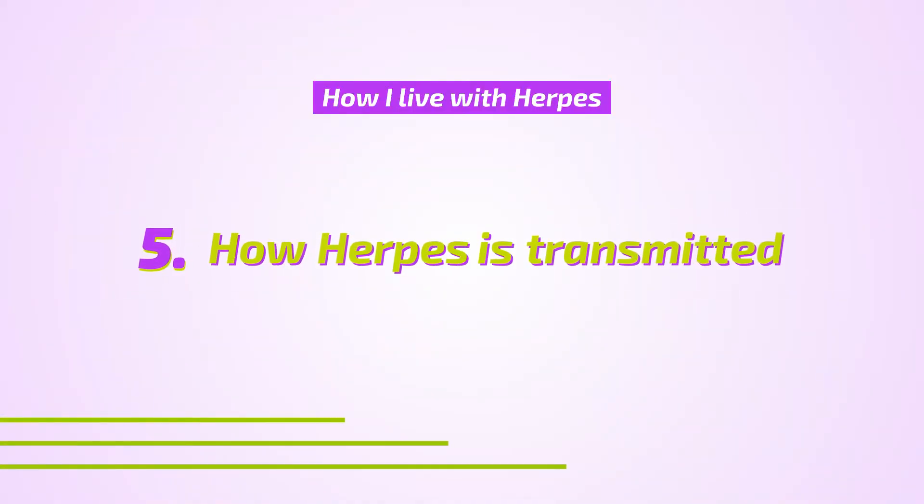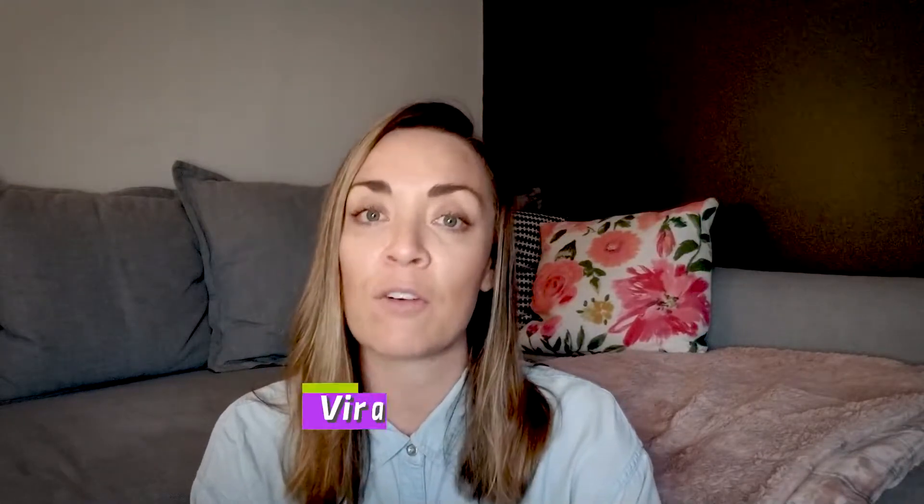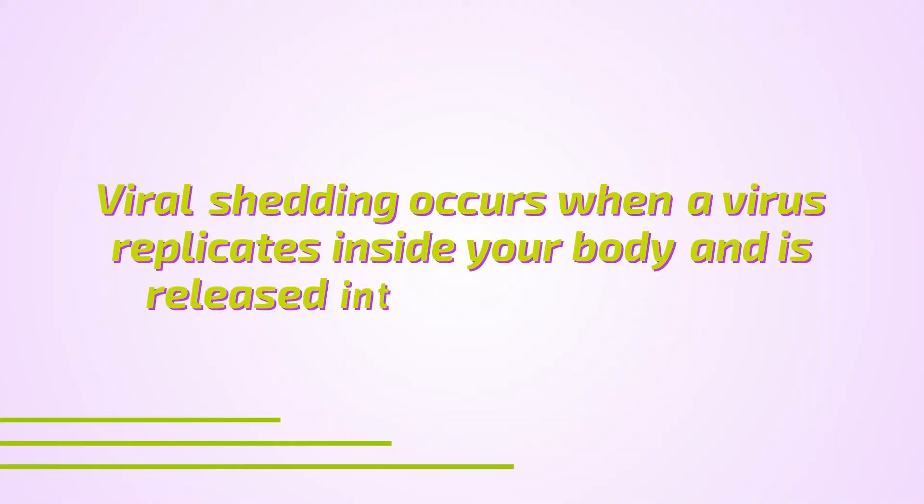Herpes is a skin virus transmitted via skin-to-skin contact. If you're rubbing skin with somebody who has an outbreak, or kiss somebody with a cold sore, you're gonna get it. The same goes for sex with someone who has an active outbreak. What makes the virus a mystery is that it's most commonly transmitted through viral shedding — when somebody is shedding skin cells of the virus without even realizing it.